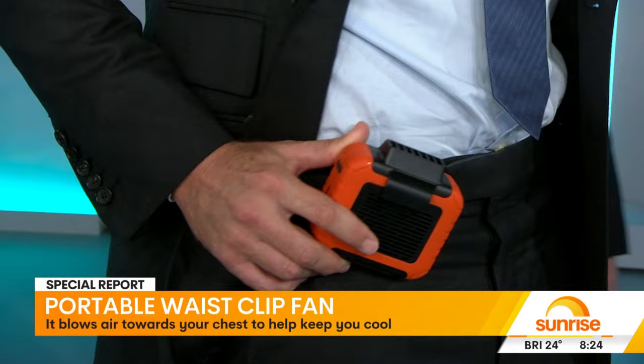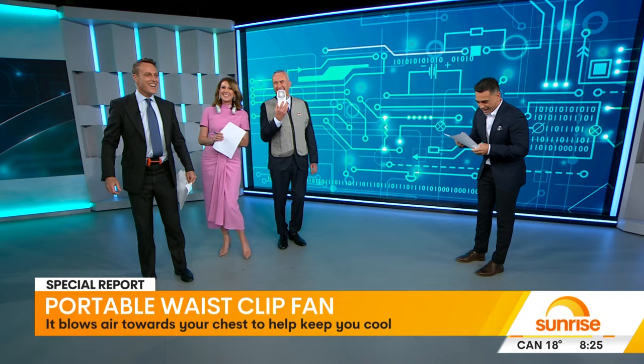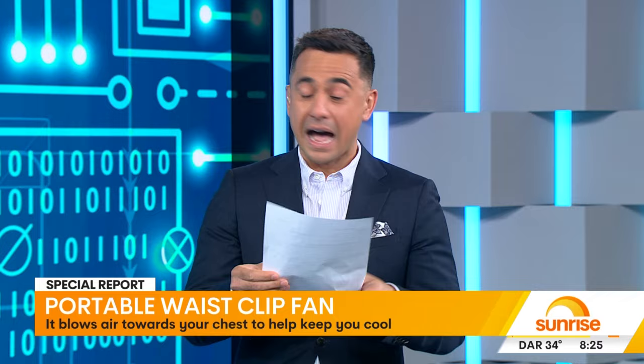Shervo has the portable waist clip fan — it's literally blowing air and you can share it around. If you get really hot, you can turn it around and blow it down this way. Cool in the pants! That actually feels quite nice. We've also got a portable neck fan.